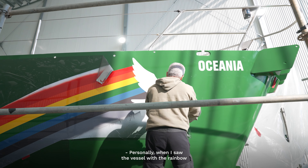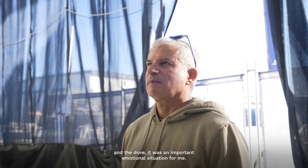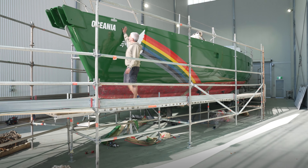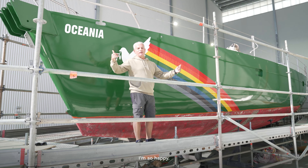Personally, when I saw the vessel with the rainbow, that was an important emotional moment for me. I'm so happy.